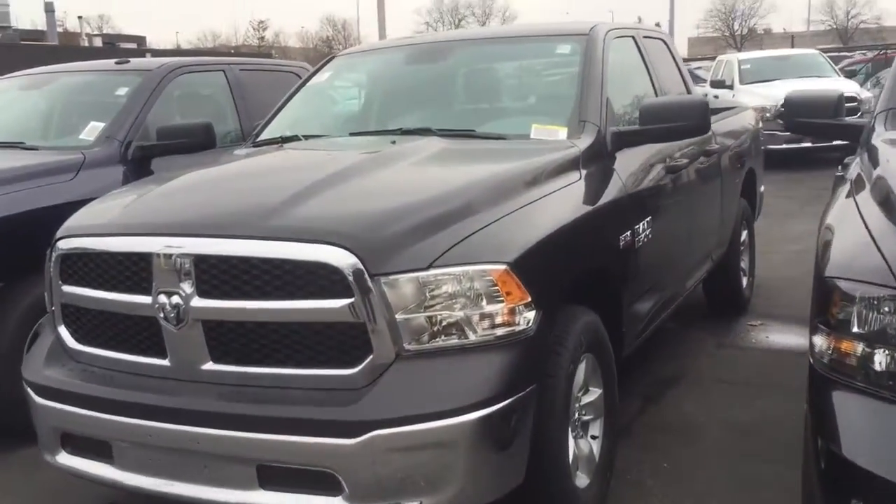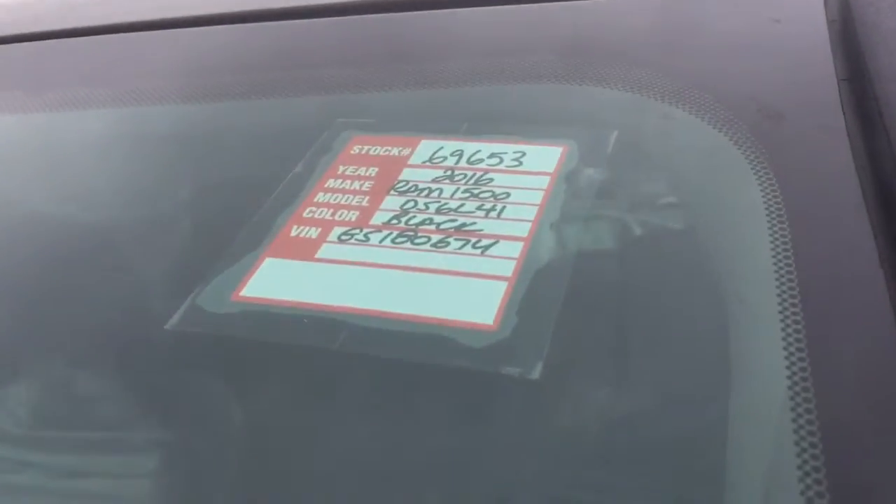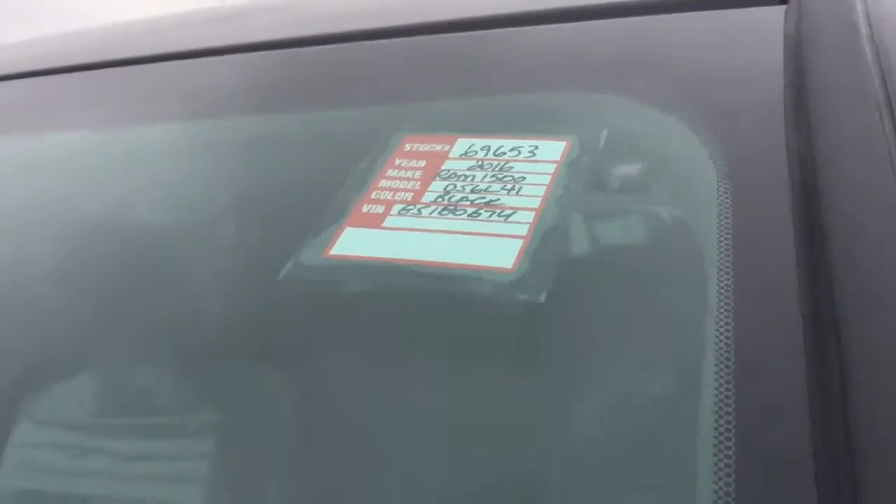Hi Anton. This is the truck that you inquired about. I just wanted to make sure that you knew about that. You can see the stock number there: 69653.